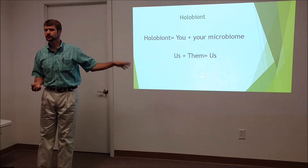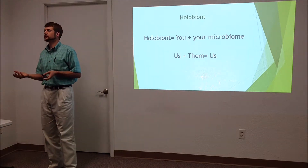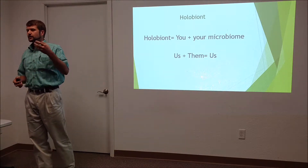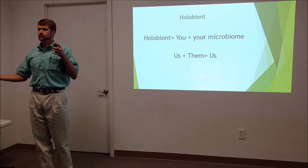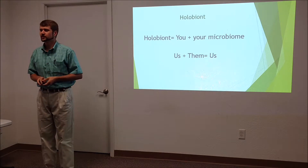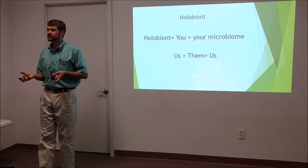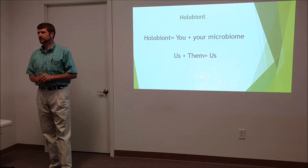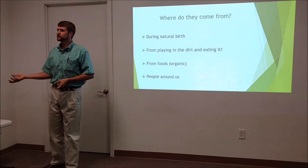As scientists started discovering these things, they had to come up with new vocabulary. The holobiont is basically you as a human being plus all the critters that live on you and in you, in a symbiotic relationship. The way I break it down simply: us plus them equals us. When something outnumbers us at least two to one, we start to understand there's a very deep connection with these invisible creatures.